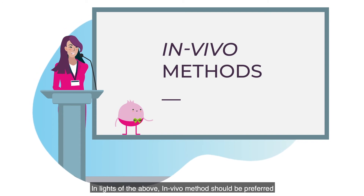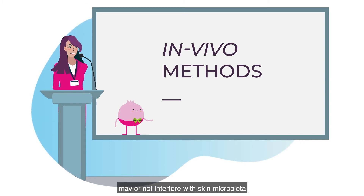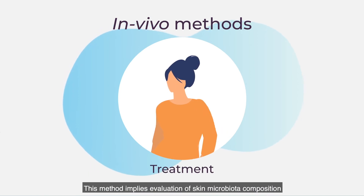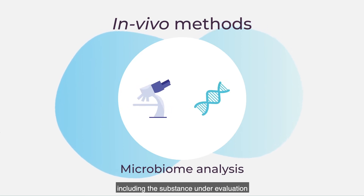In light of the above, the in vivo method should be preferred to answer the question of whether cosmetic preservatives may or may not interfere with skin microbiota. This method implies evaluation of skin microbiota composition before and after a treatment with a finished cosmetic product including the substance under evaluation.